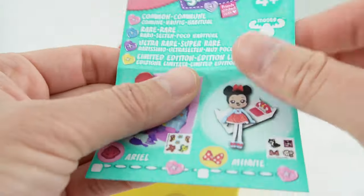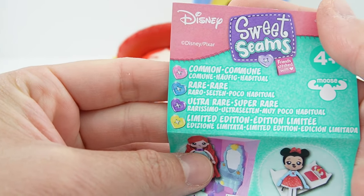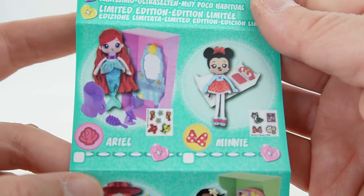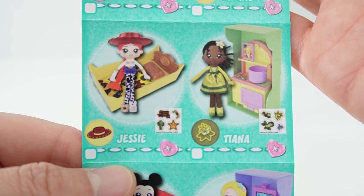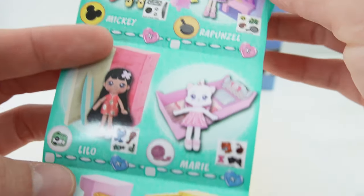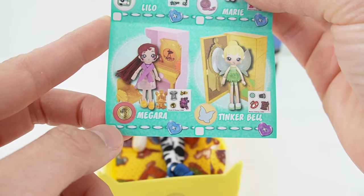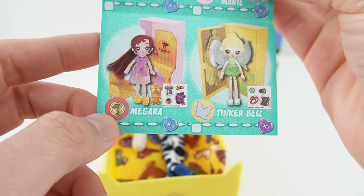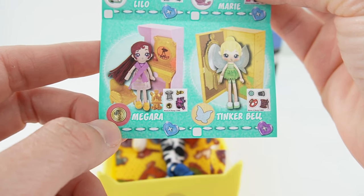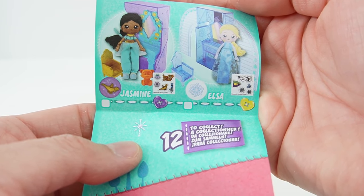And here is the checklist — let's take a look at what else we can get. There's common, rare, ultra rare, and a limited edition. Here we have Ariel and Minnie — they're commons. We have Jessie and Tiana — also commons. Next we have Mickey and Rapunzel, also commons. We have Lilo and Marie — they're rares. Here we have Megara, I think this is from Hercules, and Tinkerbell. Megara is a rare and Tinkerbell is an ultra rare. And in the back we have Jasmine who's ultra rare and Elsa who's limited edition.